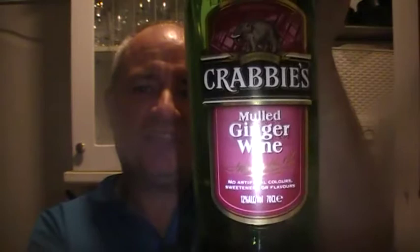Hello and welcome to another Raggy's Beers, Wines and Spirits review. Tonight I'm going to be reviewing Crabbie's Mulled Ginger Wine. There's not much of it left because, to be fair, last night I downed it.